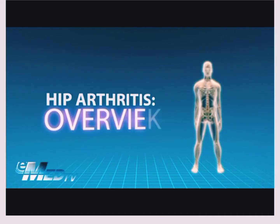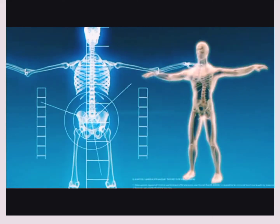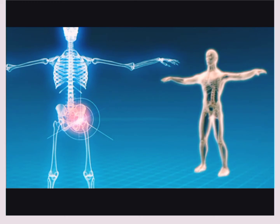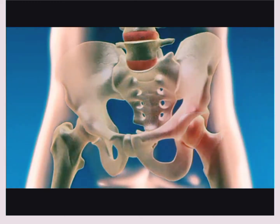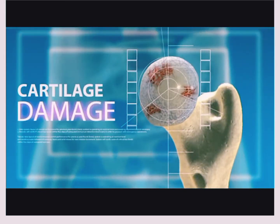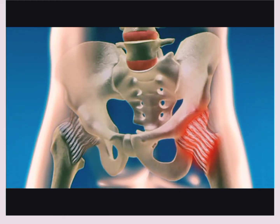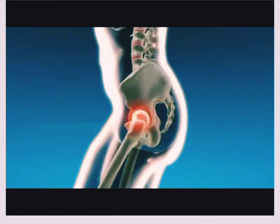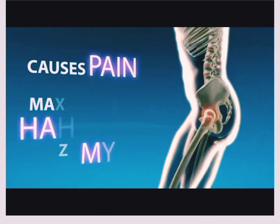Arthritis is the most common reason that the hip joint wears out. Arthritis happens from chronic inflammation inside the joint. This inflammation wears out the protective cartilage around the bone, which weakens the area around the joint and the ligaments. As the protective cartilage is worn away, bone begins to rub on bone, which causes pain and makes it harder to move.